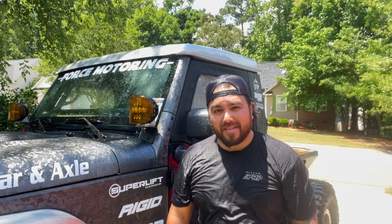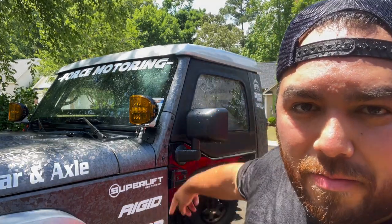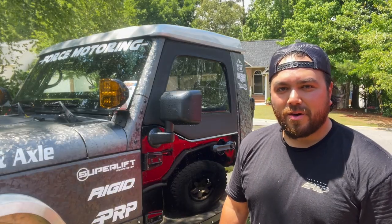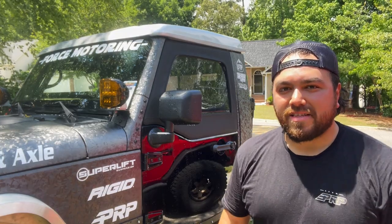As you guys can see, maybe half doors aren't the answer for you — unless of course you're not driving the Jeep every day, and the only time you're going to drive it is when it's nice and dry out. In that case, don't even bother with those uppers. I'm going to go inside and change my shirt. Hit the like button, subscribe, and we'll see you guys in the next one. This is what my life has come to — y'all better subscribe.